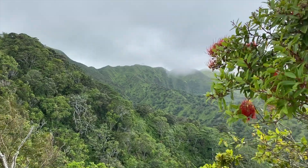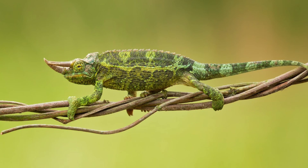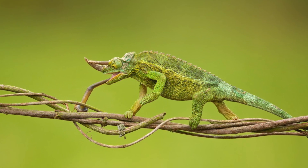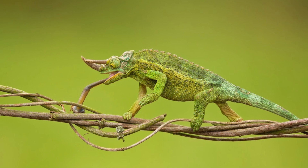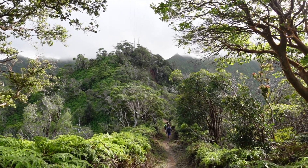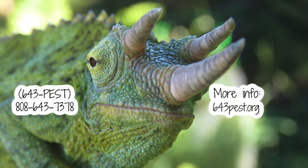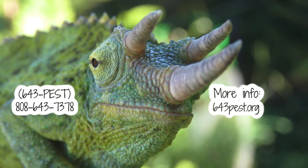Growing up, I remembered my neighbor owned a pet Jackson Chameleon and I thought they were really cool with their clawed feet and textured eyes. It was when I started hiking that I learned this reptile is detrimental to our native species. People who own these reptile pets would release them in the forest not knowing the consequences. If you see them in the forest, it's okay to take one in as a pet, but just don't release it back into the wild. You can also call the reporting invasive species phone line 643-PEST or go to their website for further advice.